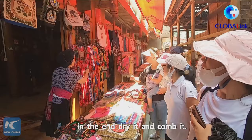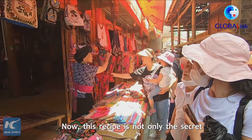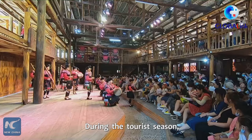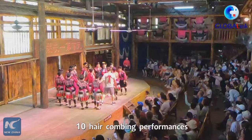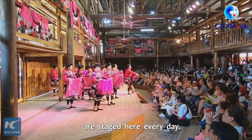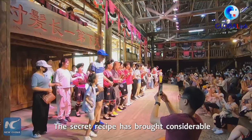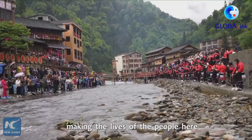Now, this recipe is not only the secret to maintain long hair, but also the key to the development of local tourism. During the tourist season, 10 hair combing performances are staged here every day. The secret recipe has brought considerable economic benefits to this ancient village, making the lives of the people here better and better.